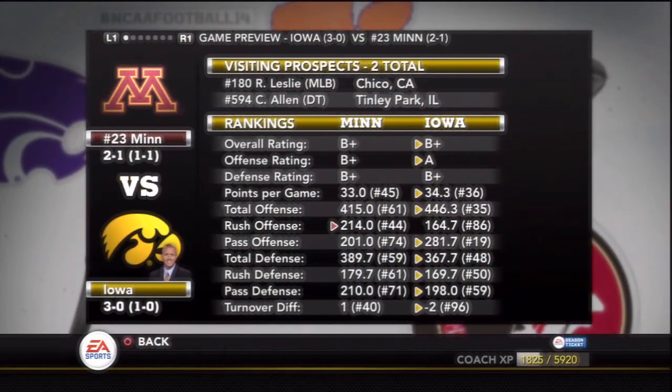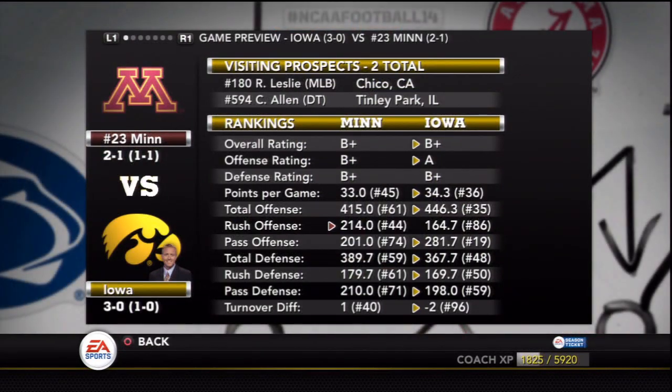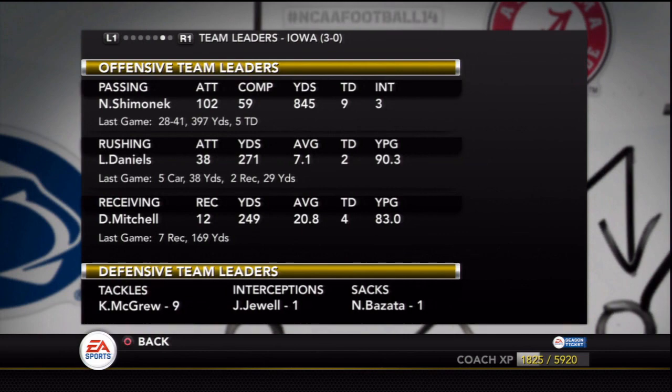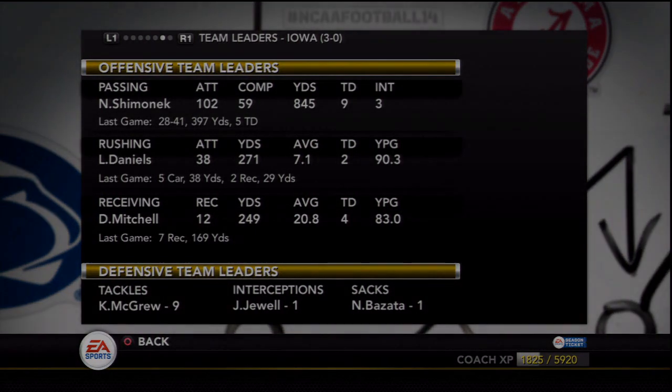Now we're trying to prove this wasn't a fluke — we take on Iowa next week. They're 3-0, this should be a good rivalry game. Thanks for watching, guys. We did it — took down number one Ohio State. Leave a like if you enjoyed the video and subscribe if you are new. We take on the Iowa Hawkeyes next week, and I'll also show our recruiting board for the first time this season. Have a great day, I'll see you guys then.